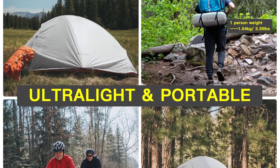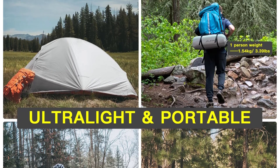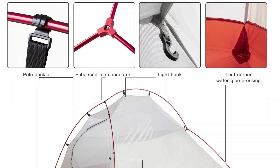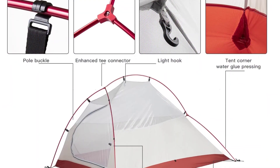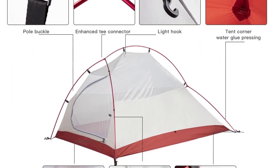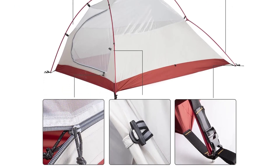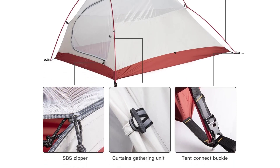This tent provides a comfortable space for two campers. The single-bedroom design is roomy enough to store gear and move around comfortably. It's a three-season tent, suitable for spring, summer, and fall camping trips. Ventilation is decent, but you might need to keep the rainfly open during warm nights for optimal airflow.